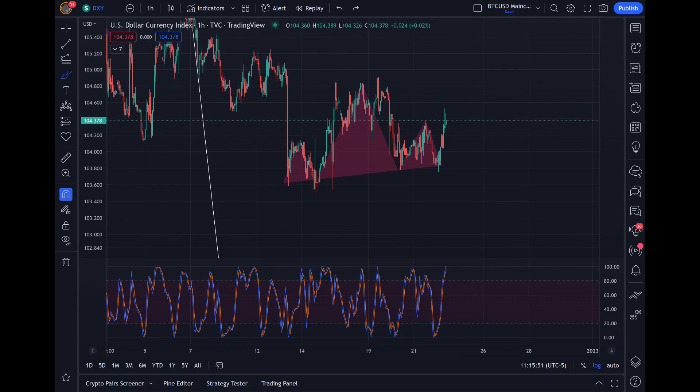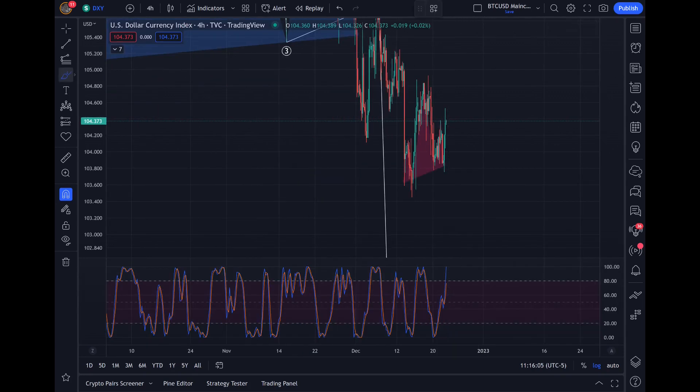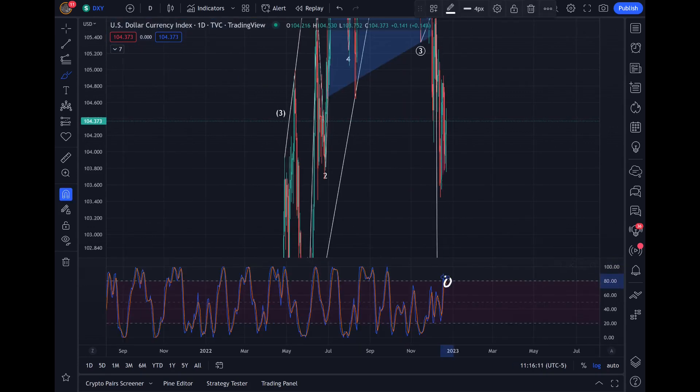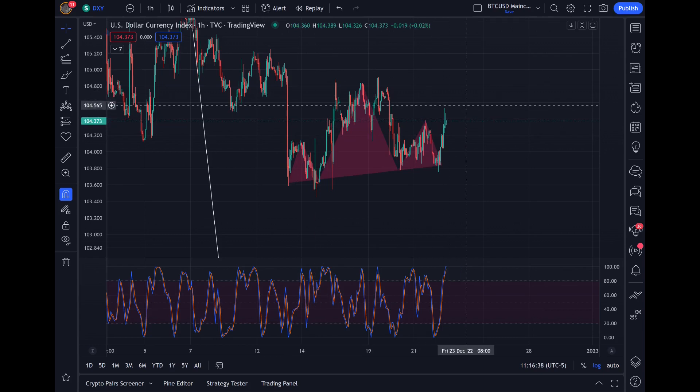Using our indicators, the DXY stochastic RSI on the hourly timeframe is completely overbought — all the way topped out. It's also topped out on the four-hourly timeframe and on the daily. All three — the daily, four-hourly, and hourly — are topped out. So this is a really good sign for a move to the downside in the DXY on both small and large timeframes, which should result in a big move in stocks, cryptos, and all risk-on assets.